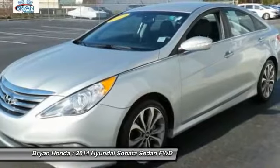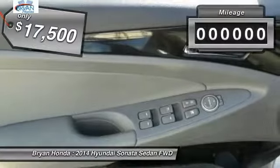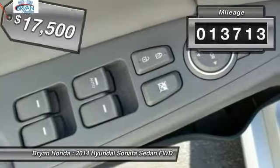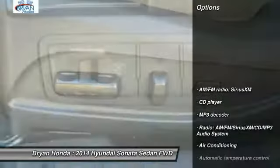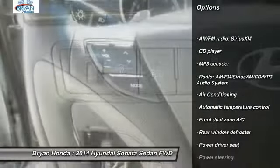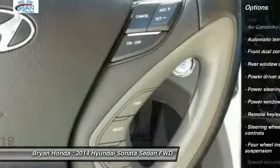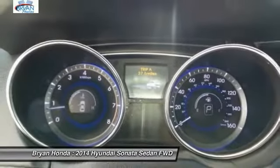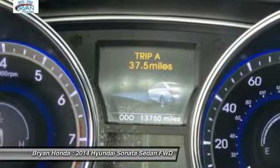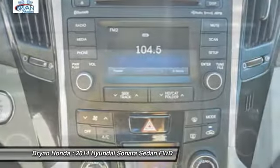Priced below $20,000, this vehicle has less than 15,000 miles. Here are some of this vehicle's great options: traction control, dual airbags, leather-wrapped steering wheel, alloy wheels, power steering, four-wheel disc brakes, center armrest, electronic stability control, power windows. Come see the car for yourself.